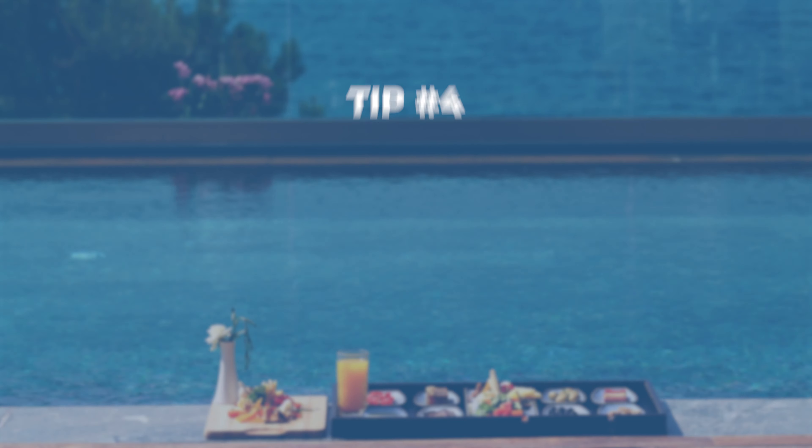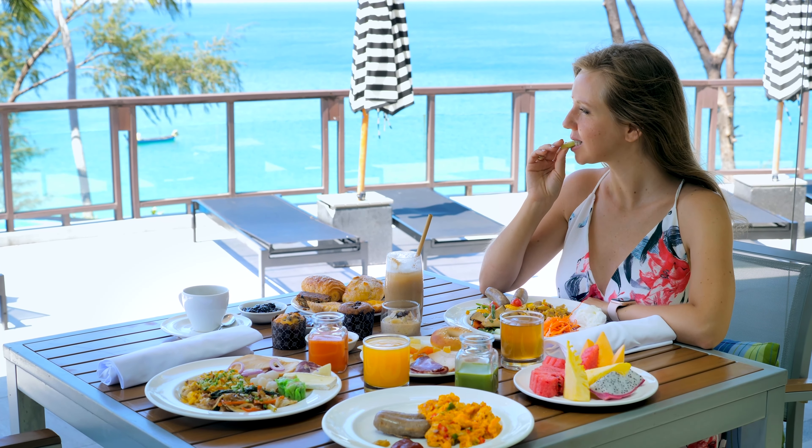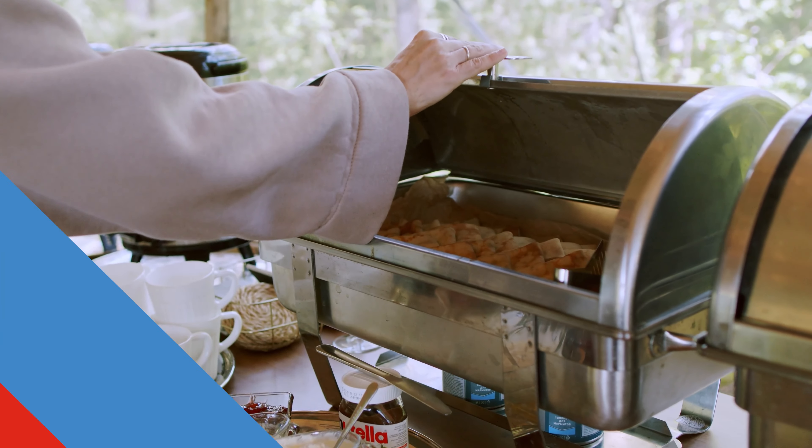Carnival has some amazing food, but don't just hit the buffet. The main dining room has some pretty cool options like the Sea Day brunch — our kids used to call it fancy breakfast. Plus the buffet changes daily, so make sure you check that schedule.